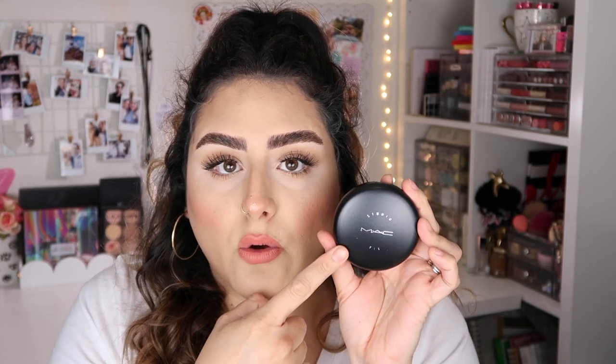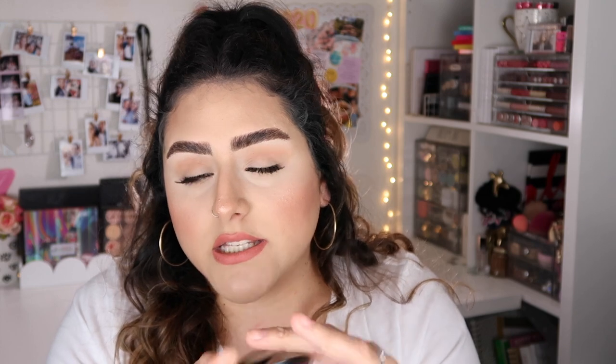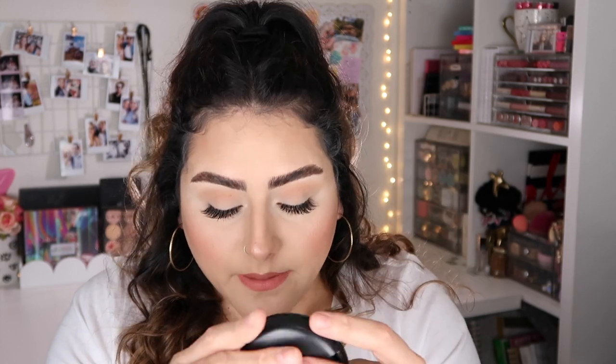The last product I have is the MAC Cosmetics Studio Fix Powder Plus Foundation in the shade NC25. You guys know this is my holy grail — this is my everyday powder. I just needed to pick up a new one because I completely hit pan. I picked up a lighter shade, NC25, because I noticed NC30 was a tiny bit darker than I'd like, and you could definitely see the difference between my face and my neck.